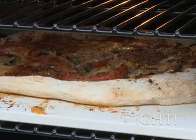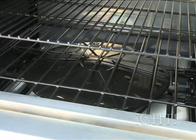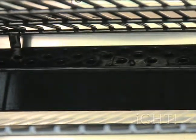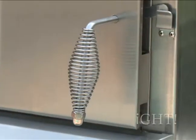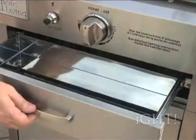The large oven has three cooking racks, a high-temperature baking stone, and the capacity to cook a pizza up to 16 inches. A heat diffuser over the burner distributes heat evenly for perfectly baked food every time. There is even a smoker box for adding delicious smoked flavor to any of your favorite recipes.